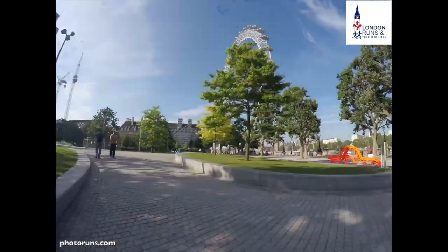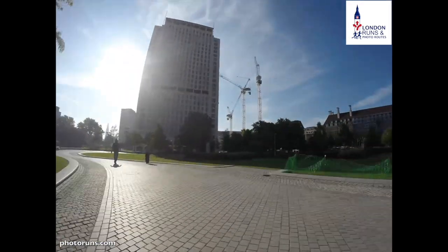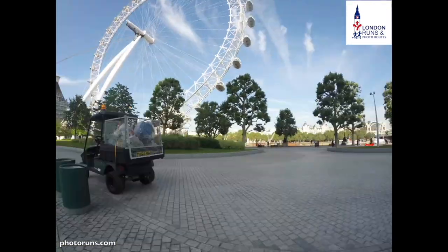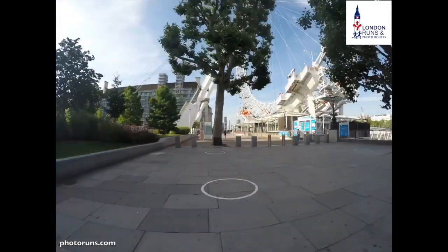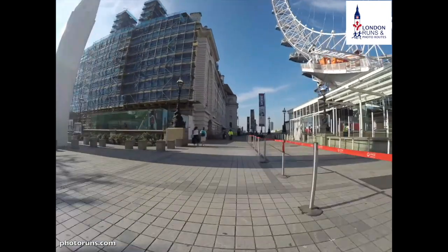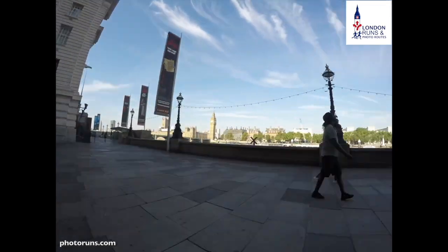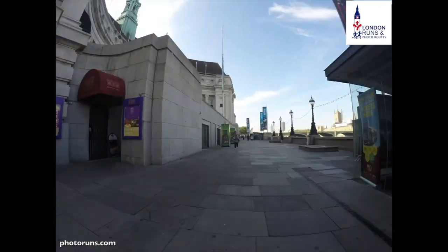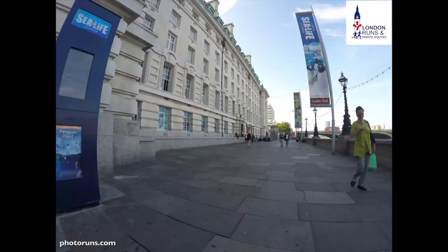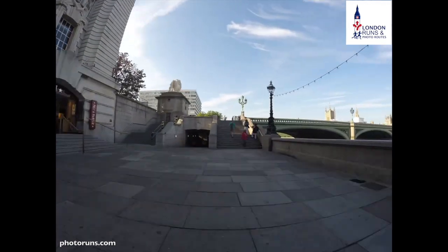We make a slight detour into Jubilee Gardens, recently developed in 2012, which gives us a great view of the London Eye with County Hall to our left and good views over towards the Houses of Parliament. The first building we come across is the London Eye, then the London Dungeons, the Shrek Adventure, and Sea Life, before we come out towards the end.